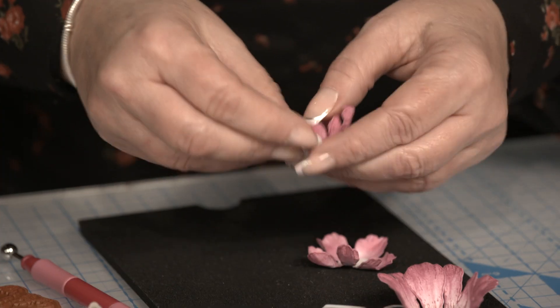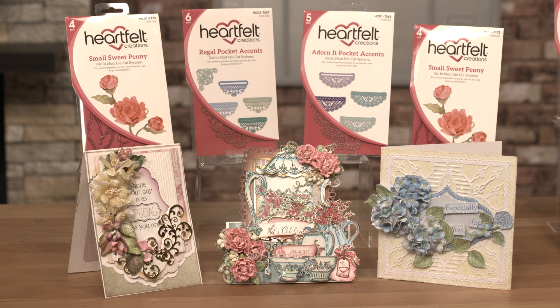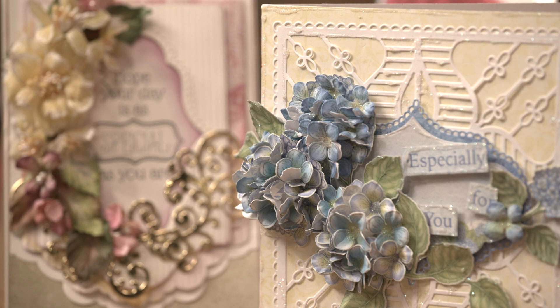One of the products that really make Heartfelt unique are their flower shaping moulds, where you can make easy, quick, three-dimensional flowers which are absolutely stunning.